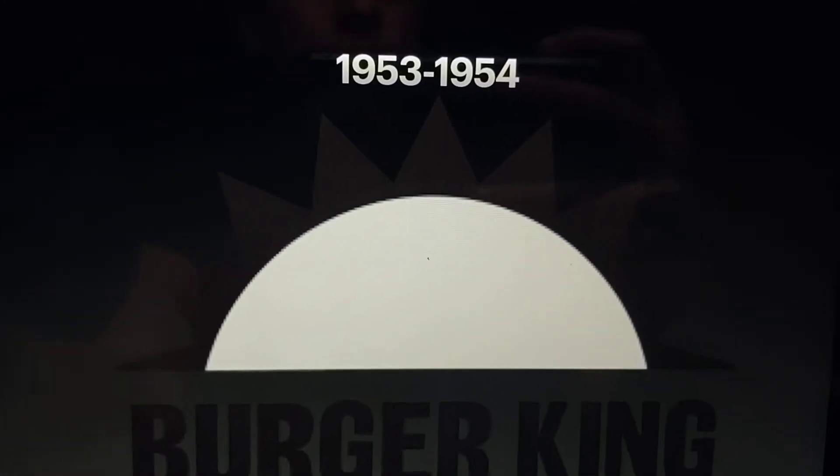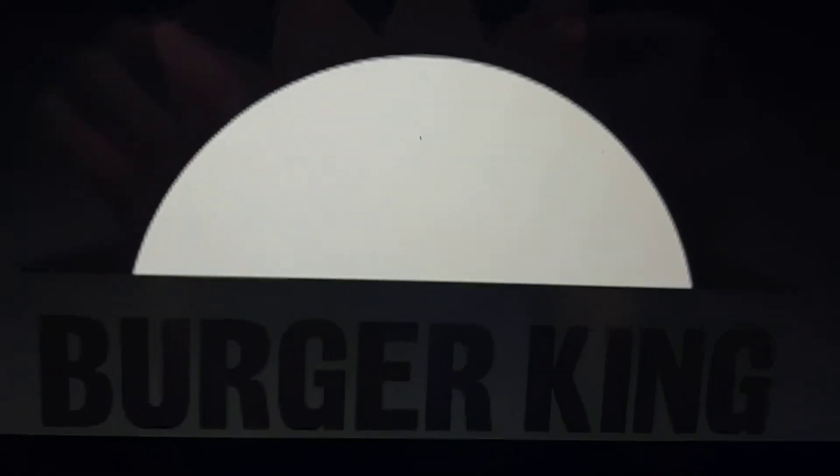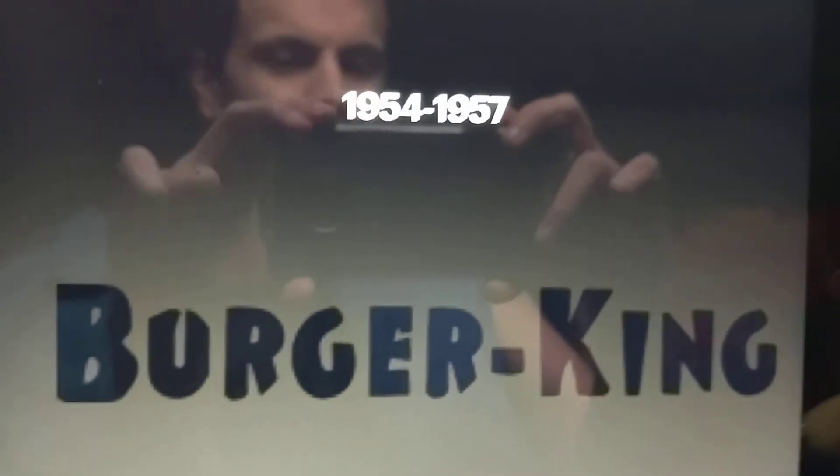First stop, Burger King. 1953 to 1954, this is when they were introduced as Insta Burger King. We see the word Burger King in black, and above it, we see something that looks like half of the sun, like a sunrise. 1954 to 1957, this is when they changed it to just Burger King. We see the words Burger and King in black, with a hyphen right there.